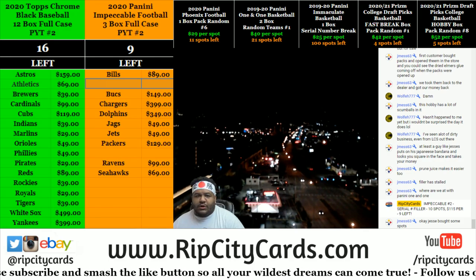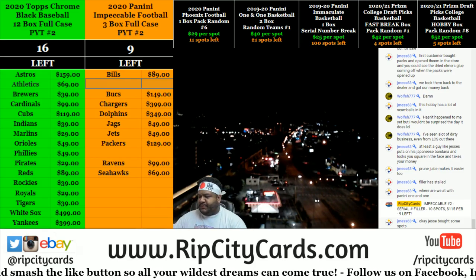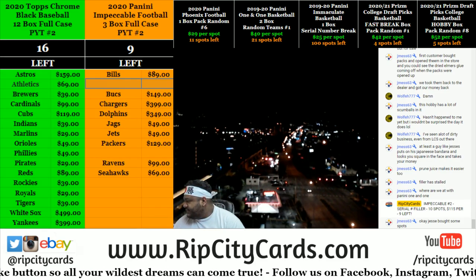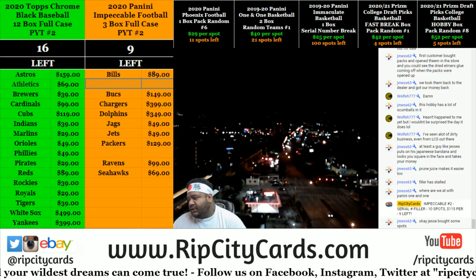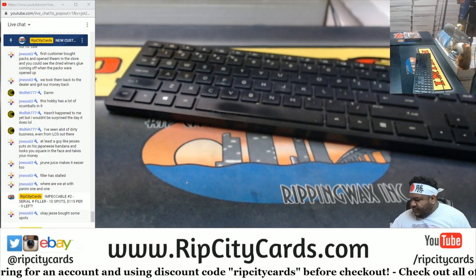Yo, what up everybody, it's your boy Uncle Jesse about to chop up a little something something - 2020-21 Prism Draft College Basketball hobby box pack random, number seven. The way this works, everyone gets a random pack and they get to keep it.